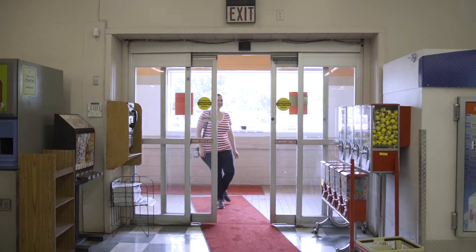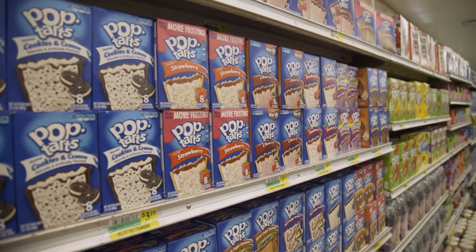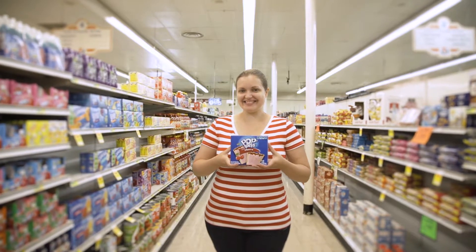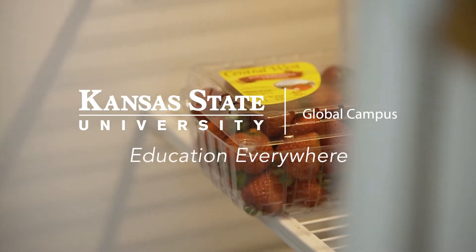When I find my product on shelf, I'm extremely proud of what I've done here. It's something that I have made. It's very exciting to see my work that anyone can purchase and try. My name is Martha Hunt, and I am an associate product developer at Kellogg's, and I work on Pop-Tarts.